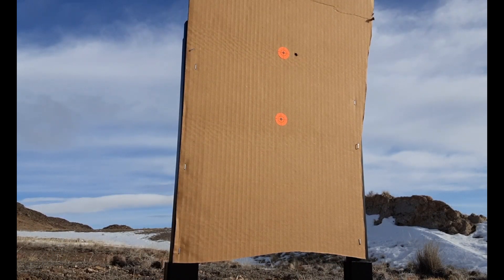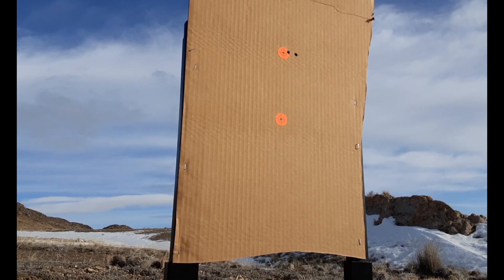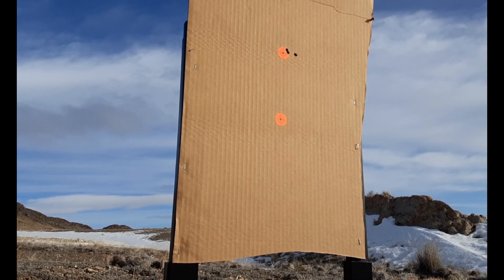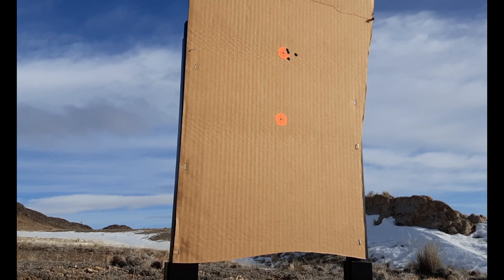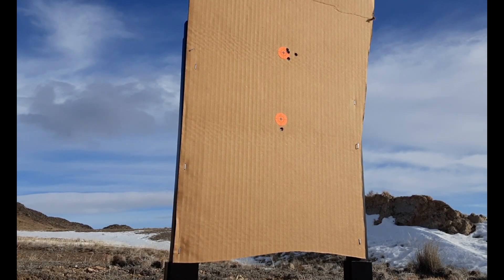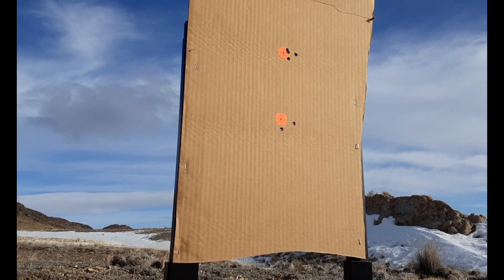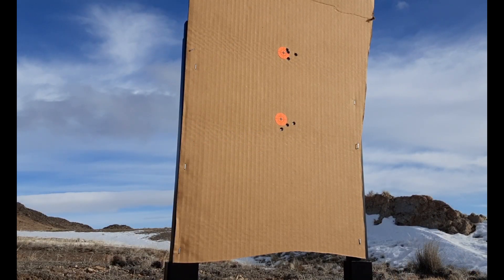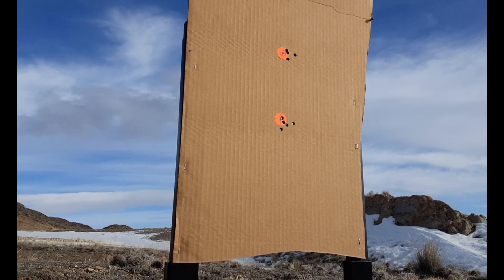I started off with the rounds that were noticeably harder to seat — I handpicked these first five. They were all five thousandths longer than what my baseline was. My baseline is 2.225 inches base to ogive. These next three shots were approximately one to two thousandths off my base seating depth and were right on the border of being really easy to seat and being a little more difficult. Definitely easier than the first group, but not as easy as the last group. These last three were the easiest to seat and they were right on my targeted seating depth.